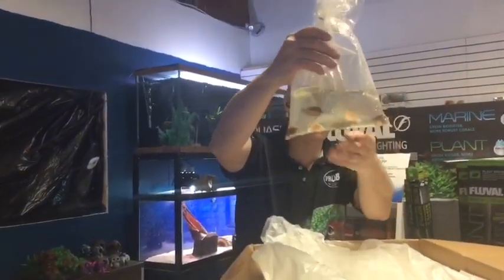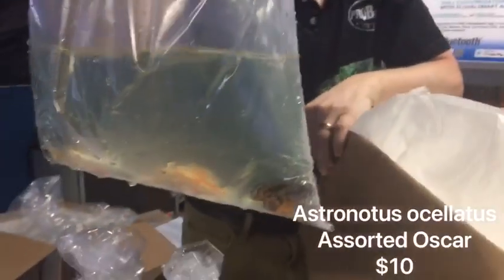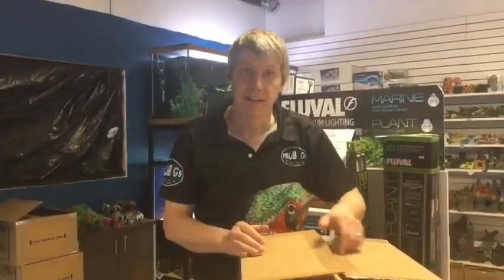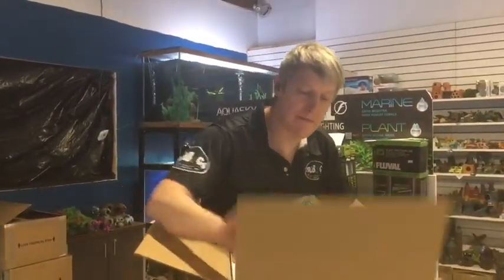Some Oscars — we stocked a limited number of baby Oscars because we get a ridiculous amount of large Oscars back.